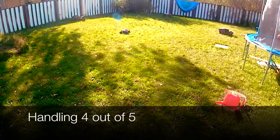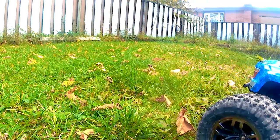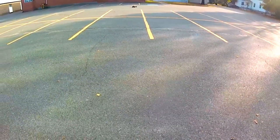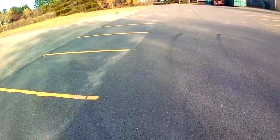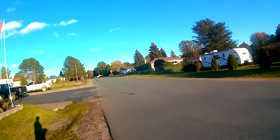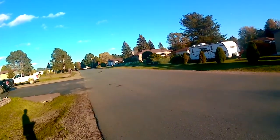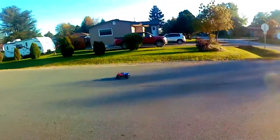Driving this truck on 3S is much more demanding of the driver. First of all, it's possible to flip the truck on just about any surface by merely accelerating too fast. Second, after accelerating the truck to full speed, it's almost always necessary to brake or the truck will roll over sideways. Finally, driving in a straight line at full speed is next to impossible. Other than the last issue, there isn't really anything wrong — you're simply driving a vehicle that is very powerful, and must adjust your driving style if you intend to keep it on all fours.